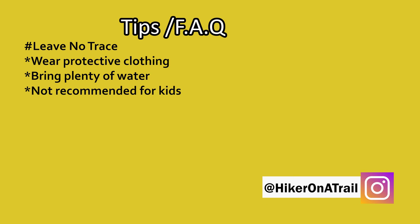Now for tips and frequently asked questions. With this hike, just like with any other hike, please make sure to pick up after yourself and leave the trail cleaner than how you found it. If you plan on making it all the way to the waterfall, make sure you wear protective clothing — I would recommend pants to lower your chances of being exposed to poisonous plants. I have heard of there being ticks in the summer, so maybe check yourself when you get to the car. Make sure you bring plenty of water. The first half is exposed, and I wouldn't recommend this hike for kids.